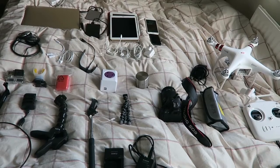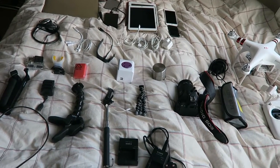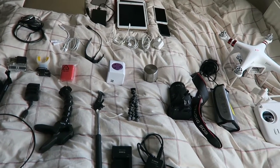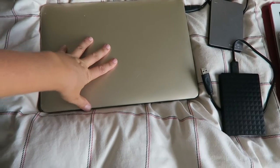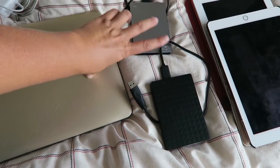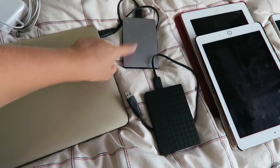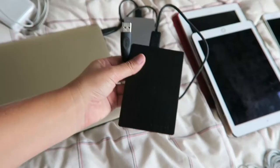I have laid out all my electronics on the bed. I think this is everything I'm going to take, apart from maybe two things that I need to buy. Let's go ahead and take a look at everything. First off, I have got my MacBook, obviously for editing and things - I'm going to need that along with its charger. I've also got two external hard drives; this one is almost full so I'm going to take that one with me, and also take a new one.